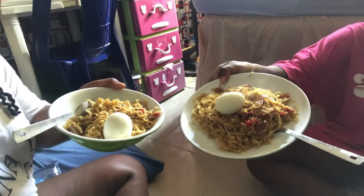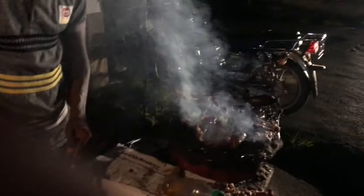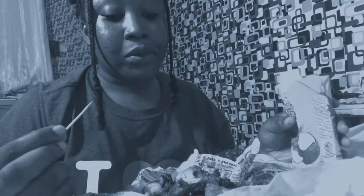For lunch I just had noodles with my sister because she came over. For dinner I had suya again — I pretty much ate suya a lot this week, which is not the healthiest, but it's the most affordable meal.